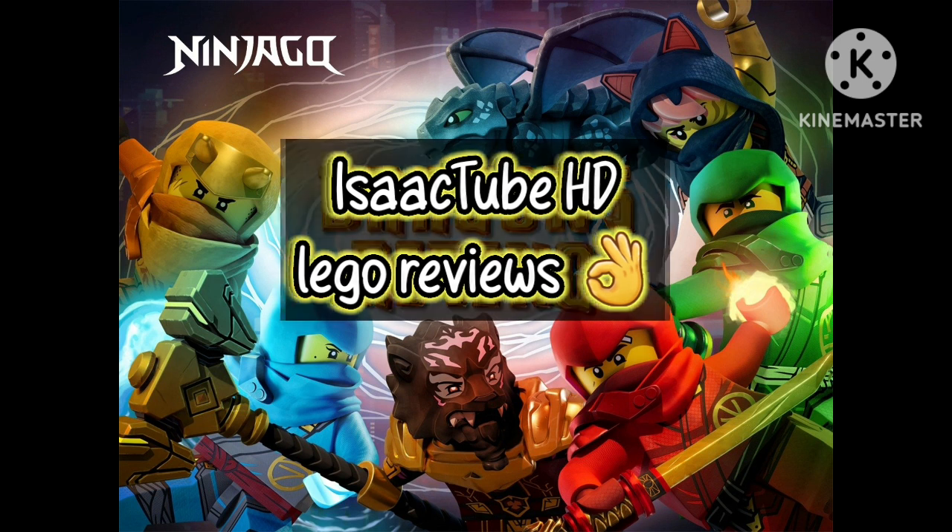What is up guys, welcome back to IsaacTubeHD. Isaac here with a brand new video for you guys today.